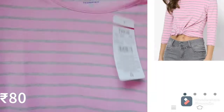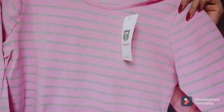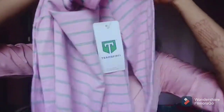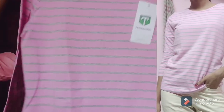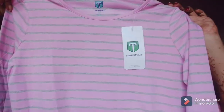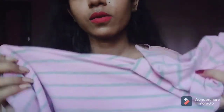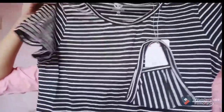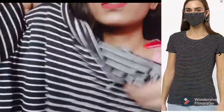Even the next one is a striped t-shirt — it has three-quarter sleeves and I loved its quality. Next is another striped t-shirt and it comes with a mask.